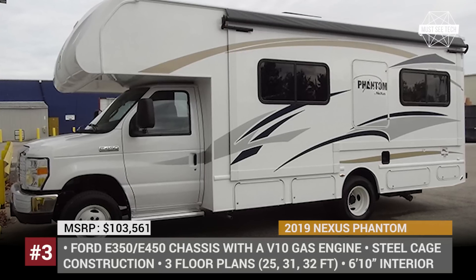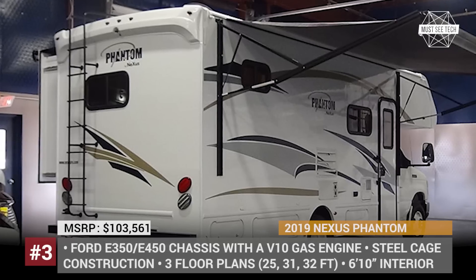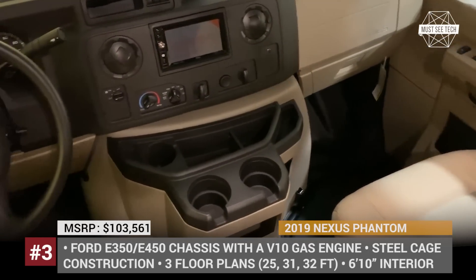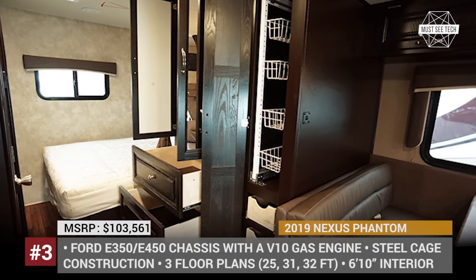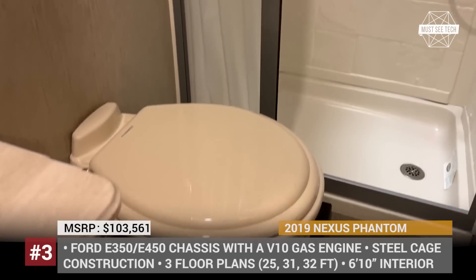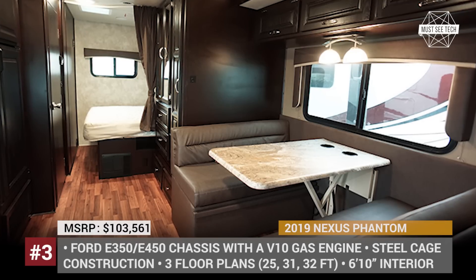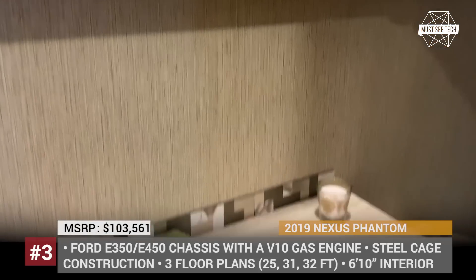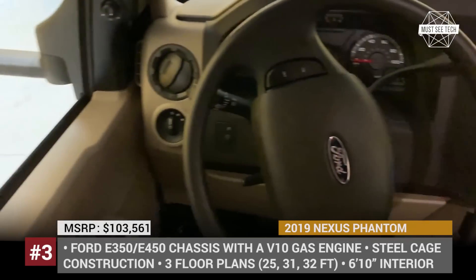Nexus Phantom. The Indiana-based Nexus RV is a full-line camper manufacturer founded in 2010 that offers models across all three classes of motorhomes. Within the C-Class, the company currently has two offerings, with the Phantom being the more compact one. The build is based on the Ford chassis with a V10 gasoline engine and Ford transmission. The Phantom is available in three floor plans, all of which feature the brand's signature steel cage construction but differ in equipment and layouts. The 25P is only 25 feet in length and has a full wall slide-out, while the 31P and 32P are 31 and 32 feet long respectively, featuring several slide-outs and more spacious interiors.